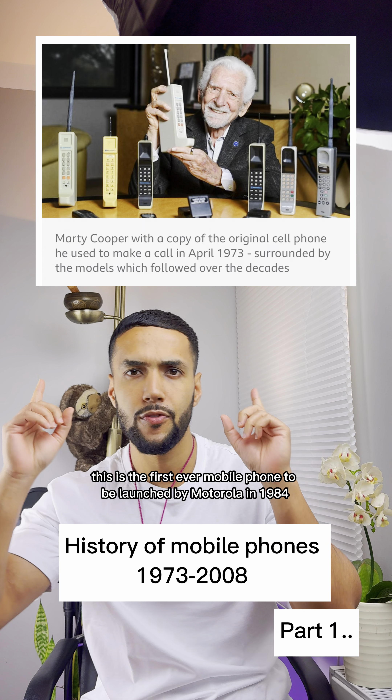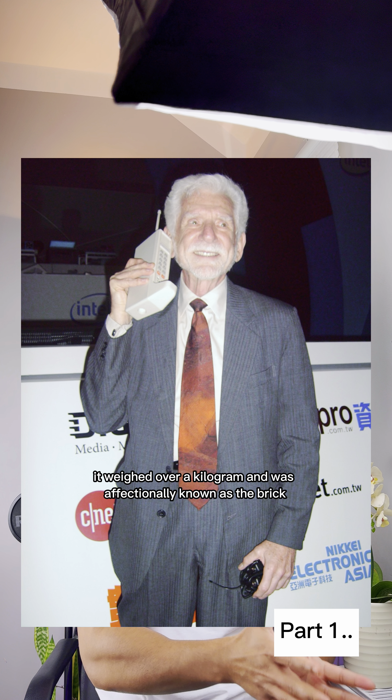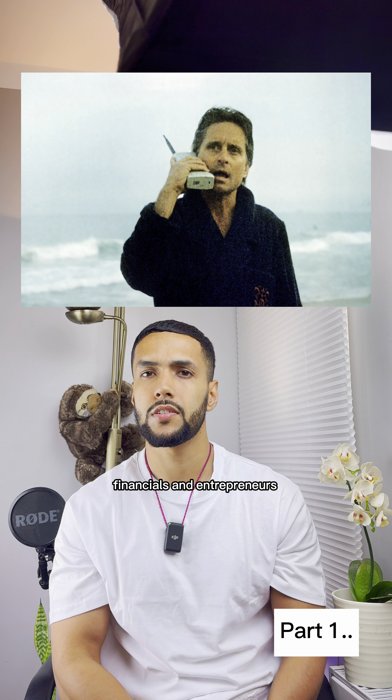The history of mobile phones. This is the first ever mobile phone to be launched by Motorola in 1984, known as the Dynatac. It weighed over a kilogram and was affectionately known as the brick. It quickly became a must-have accessory for wealthy financiers and entrepreneurs.